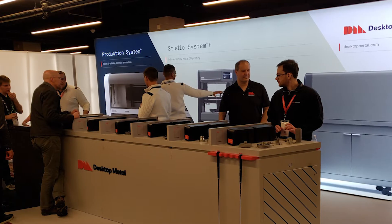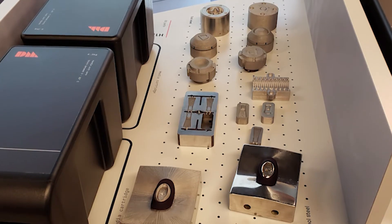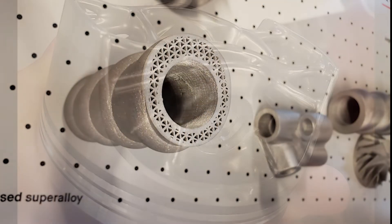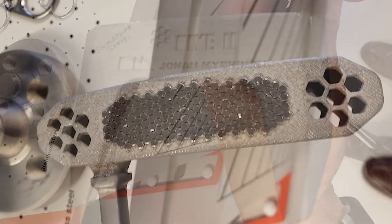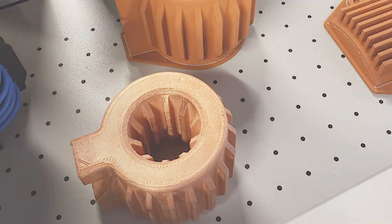Our next stop was the Desktop Metal booth, with a wide assortment of studio printing parts including their high resolution Studio System Plus 250 micron nozzle. With irons and putters on display, golf clubs are just another application for 17-4. Also on display were 316 stainless steel and copper parts.